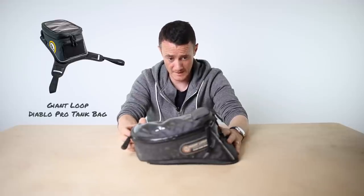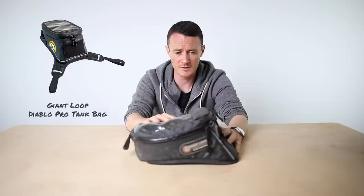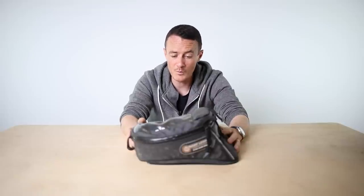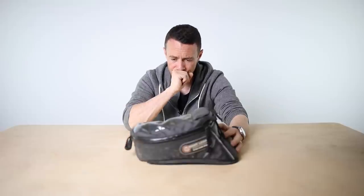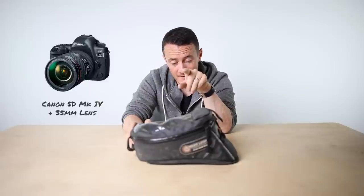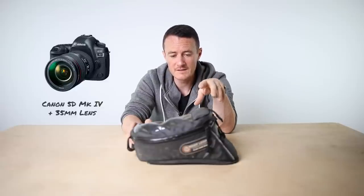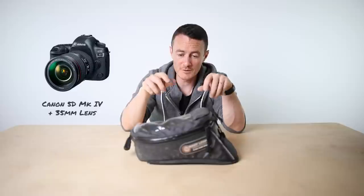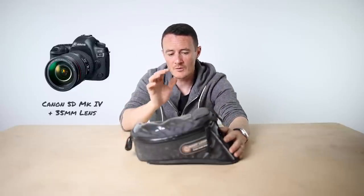The tank bag - this is a Giant Loop Diablo Pro. I didn't really want to take a tank bag on this trip, but one of my jobs is to document the journey with camera gear, and that takes up quite a lot of space. If you were just shooting on an iPhone or not shooting anything, you could save loads of space and weight. The camera I'm filming on now lives inside here most of the time with a 35mm lens. I keep it in my tank bag so I can grab it really quickly whenever I want - jump off the bike, undo that, away you go.